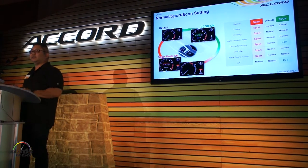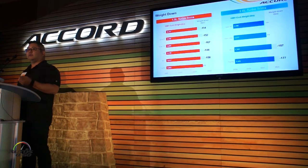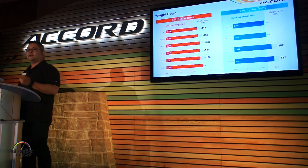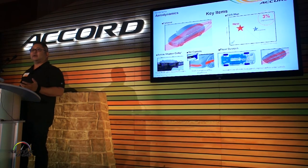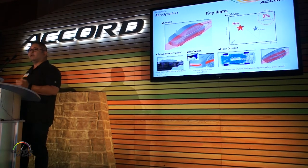Overall, this team did a great job targeting weight reduction — from an LX that's 114 pounds less to an EX Touring that's 187 pounds less. We've dropped weight at every trim level. They've also done a great job with aerodynamics, making a 3% improvement in aero by employing things like active shutter grilles, air curtains, and floor devices.